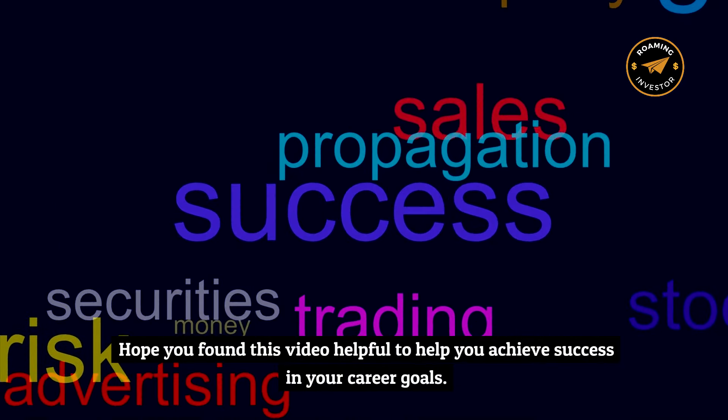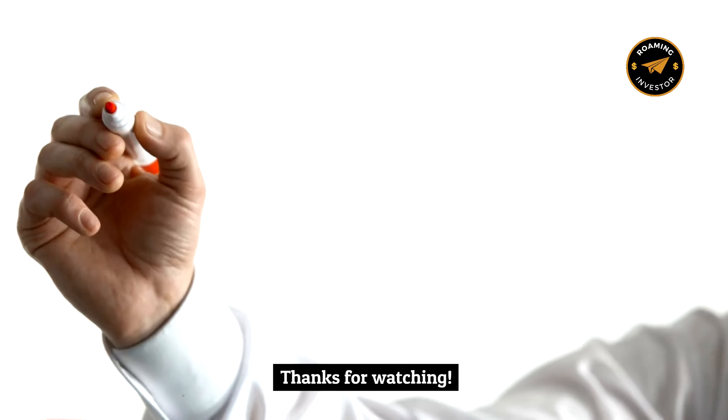Hope you found this video helpful to help you achieve success in your career goals. Thank you for listening.